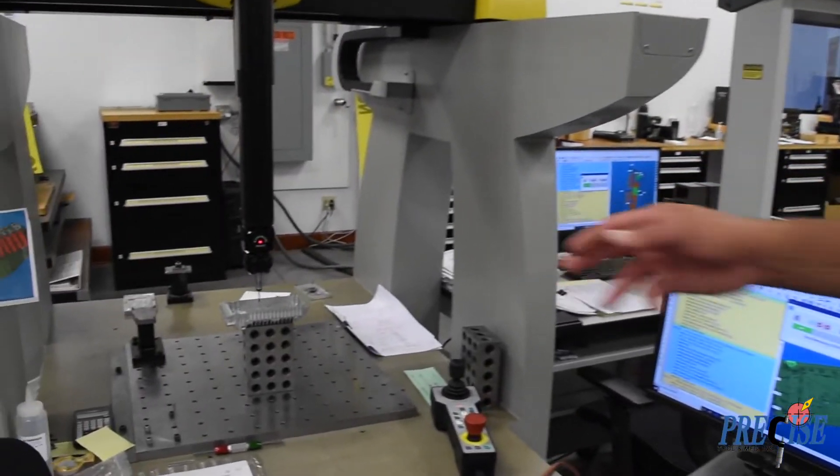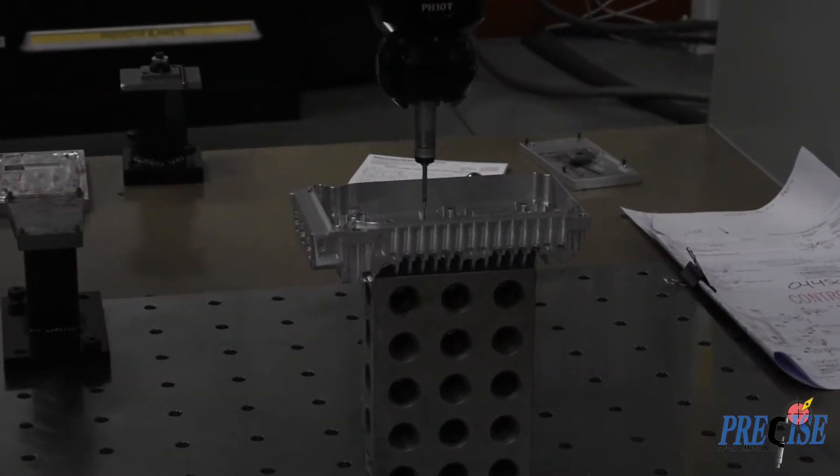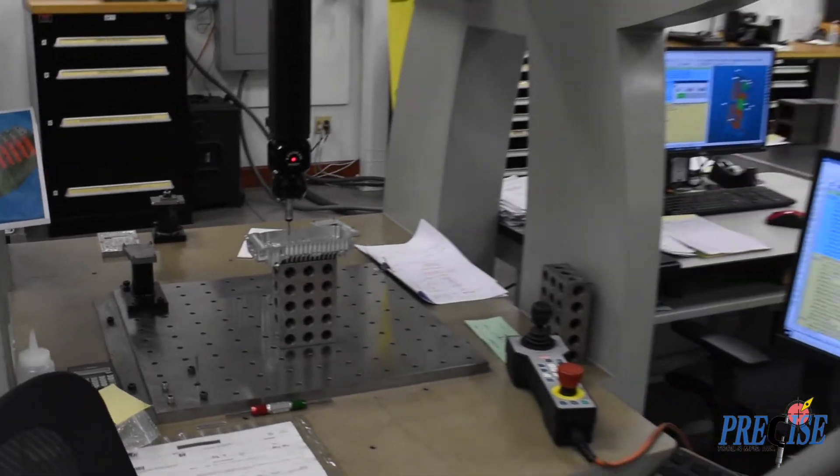You can see a part being inspected here automatically. Once the program's written, it's as simple as putting a part onto a fixture or a riser, picking up your XYZ coordinates, and letting the program run.